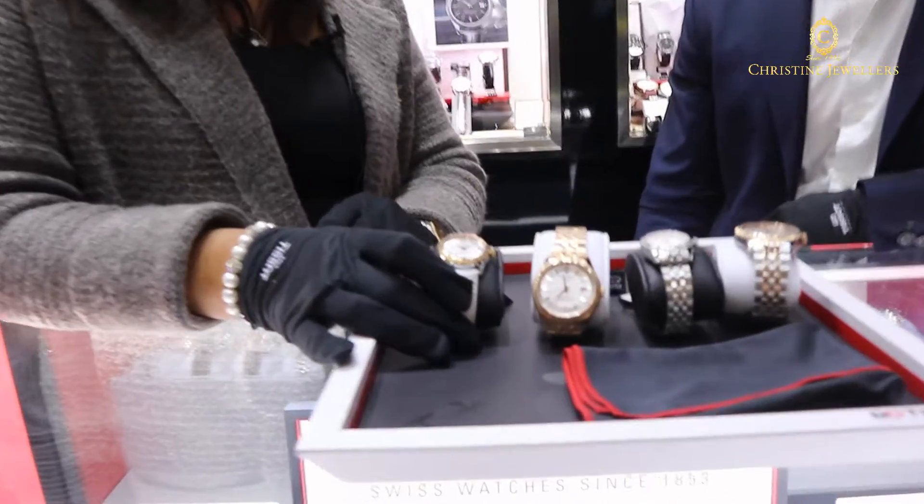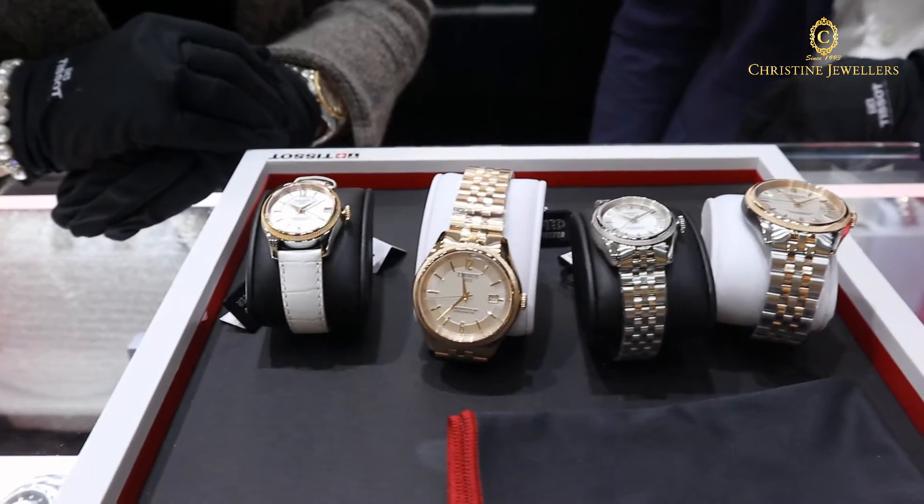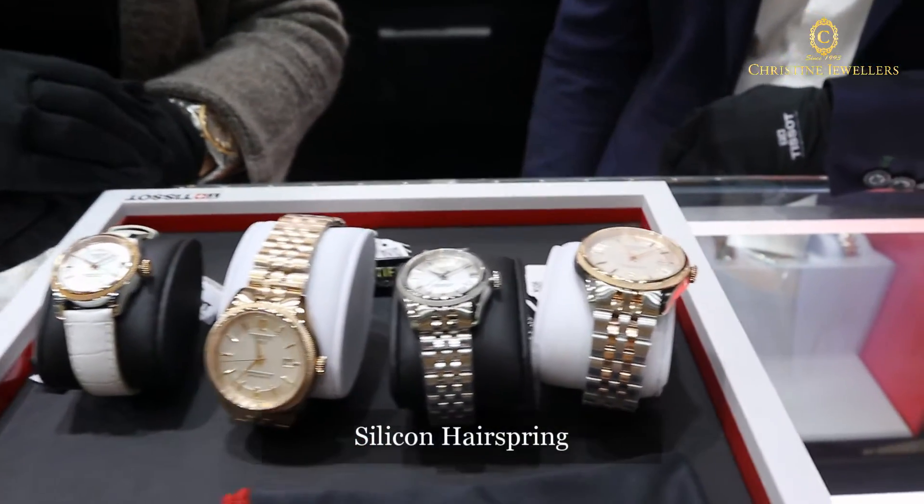It's a pleasure. This is part of our collection that is very unique to Tissot. What we have created is, in our mechanical watch, in this collection in particular, we have created a silicone hairspring.